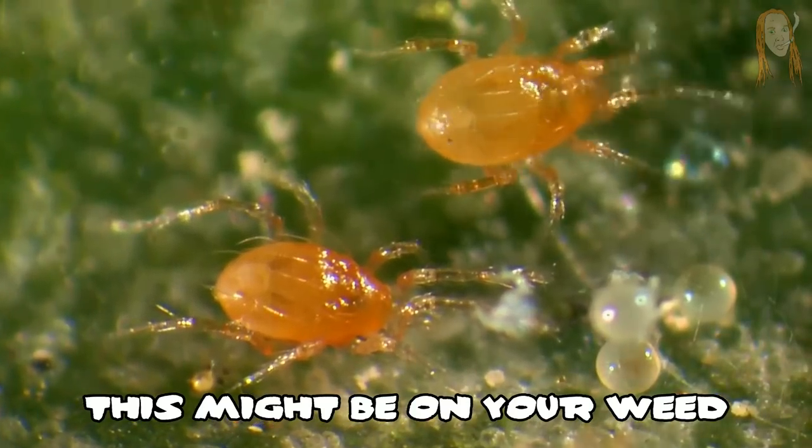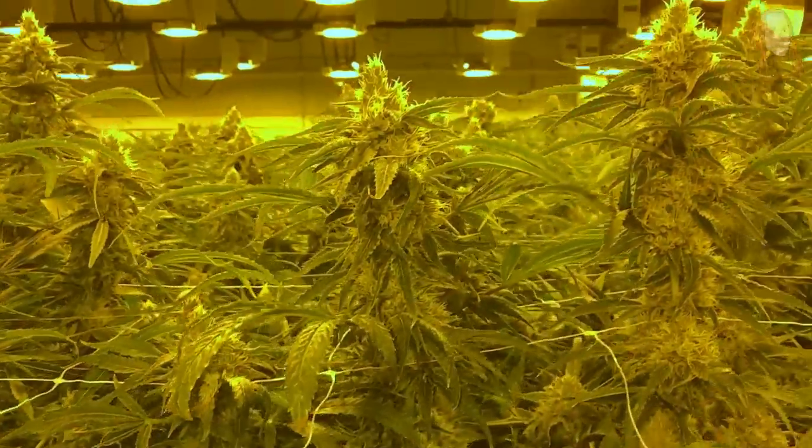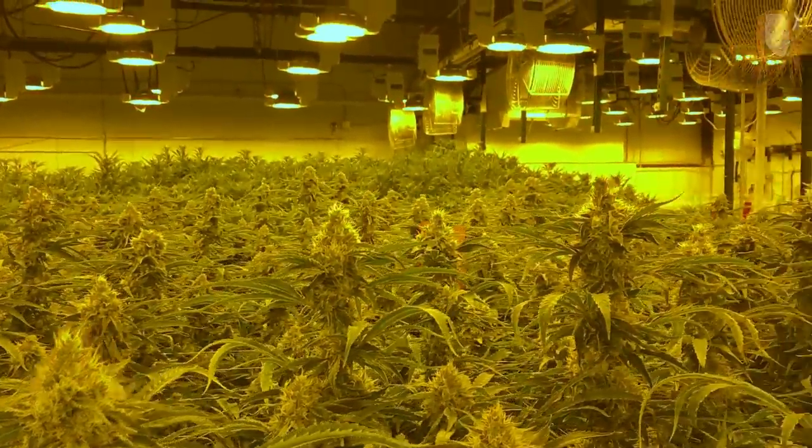We're going to look at what these bugs are and why they are different than the normal bugs you may have heard of before. Then I'm going to show you some of these special bugs that are in a grow room that I was working in, and I'm going to show you why even though everybody knew these bugs were on the plants, nobody ever tried to do anything about it.